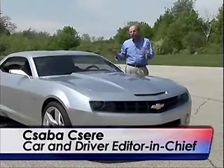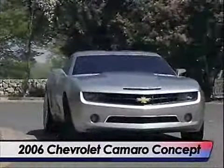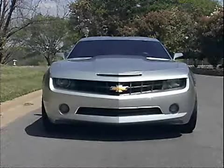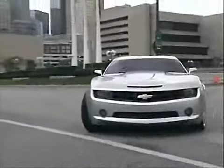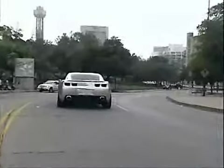This Camaro concept was one of the stars of the 2006 Detroit Auto Show. It's Chevy's answer to the wildly successful Ford Mustang. This egg crate grille is very much pure Chevrolet. If you move back along the sides and look at some of these fender lines, they go back to the 60s era — in particular, this kick up by the rear fender.